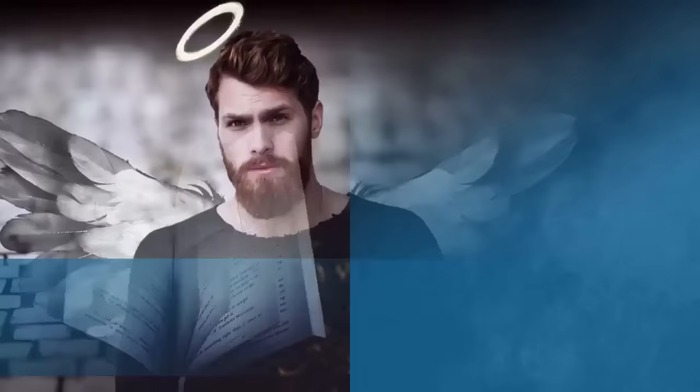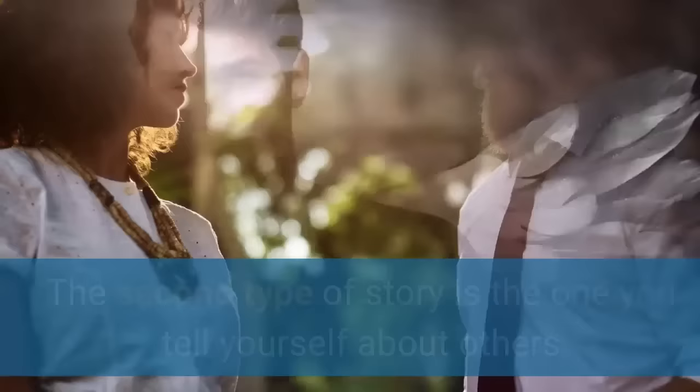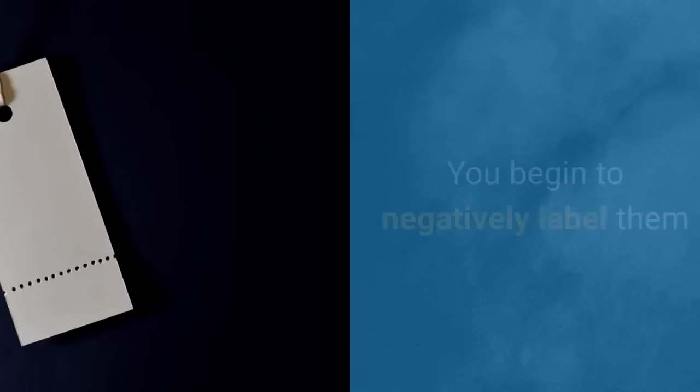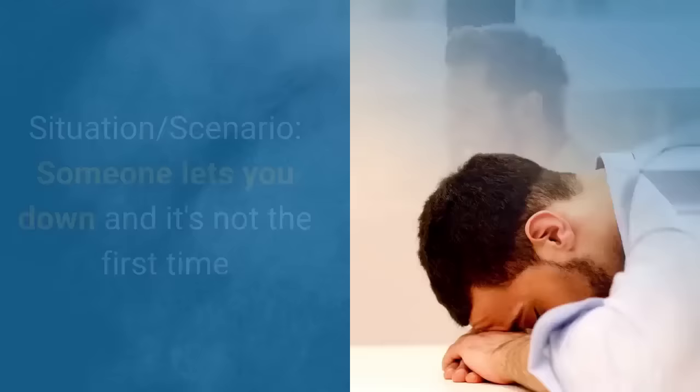So there are two types of stories you can tell yourself. One story puts a figurative halo over your head and enables you to justify to yourself why you have behaved poorly, making you look like the innocent or injured party. The second type of story is when you tell yourself about others. This story causes you to place figurative devil horns on the heads of others. You begin to negatively label them, which puts you in a downward spiral of ill feeling and lousy temper towards them.